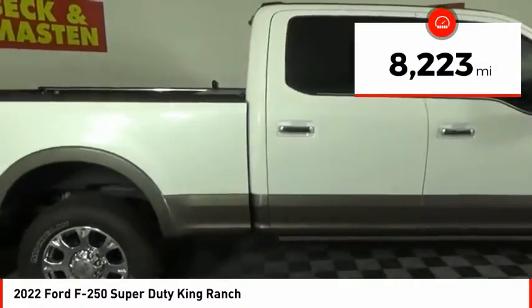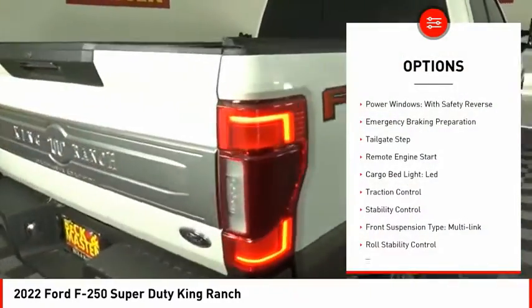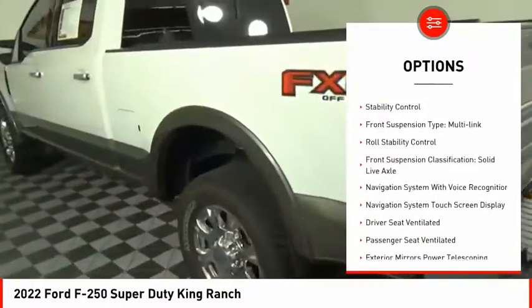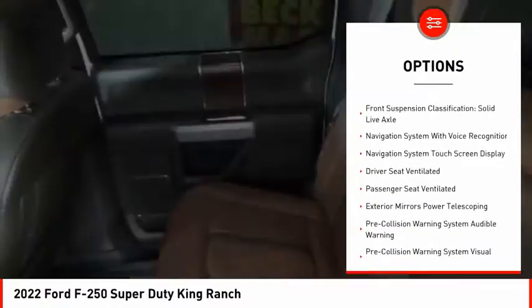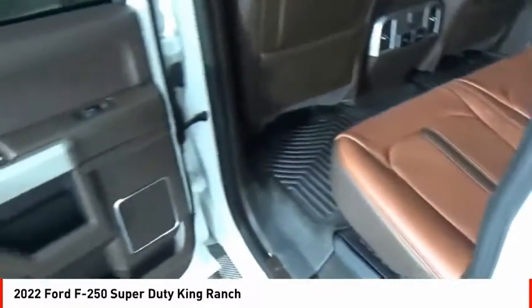This vehicle has less than 9,000 miles. Here are some of this vehicle's great options: power windows with safety reverse, emergency braking preparation, tailgate step, remote engine start, cargo bed light, LED, traction control.